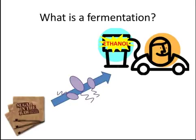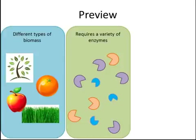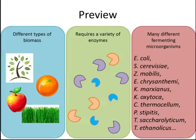Looks simple, right? It's harder than you might think. There are three main components we have to consider when starting a fermentation: biomass, enzymes, and microorganisms. We'll start by discussing different biomass types.